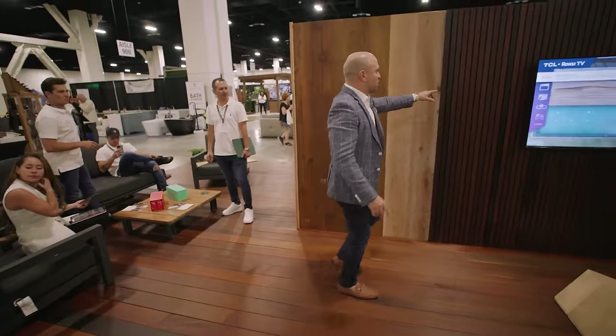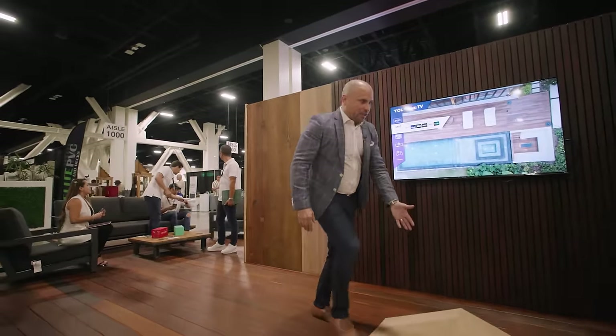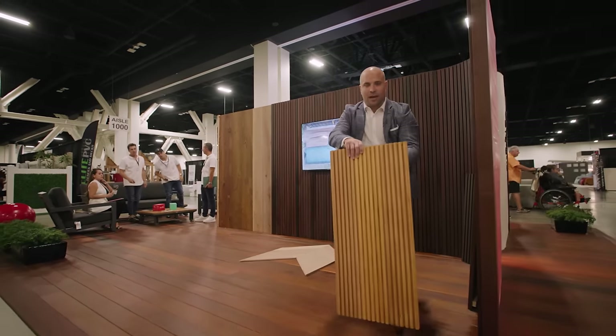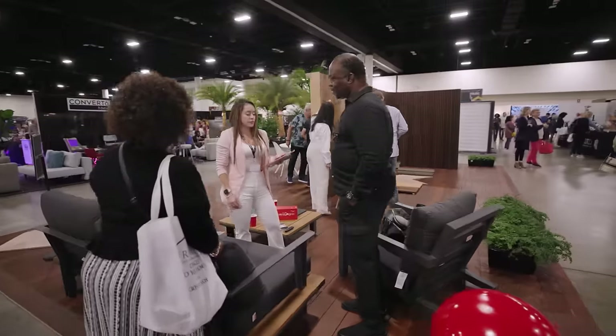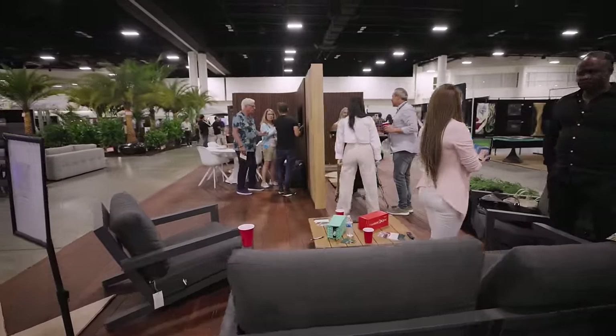Come and take a close look — you can do the slats, you can have the chevron style. All different colors, styles, the slat wall. This is hardwood, this is real wood. These are luxury finishes. Whether you're an architect, designer, or homeowner, come and discover.